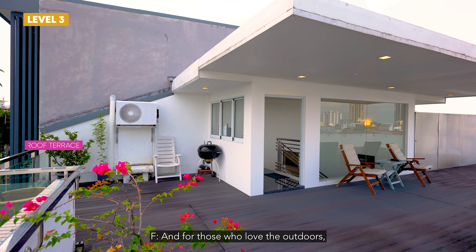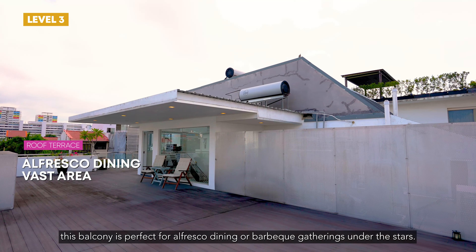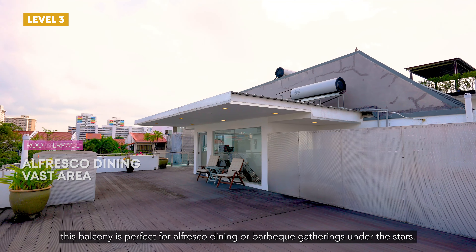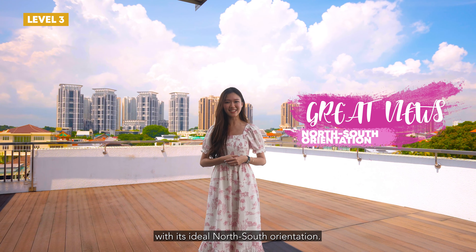And for those who love the outdoors, this balcony is perfect for alfresco dining or barbecue gatherings under the stars. Plus, it offers stunning views of the nearby condos with its ideal north-south orientation.